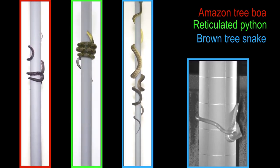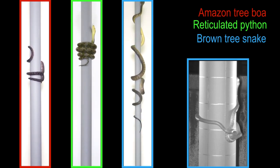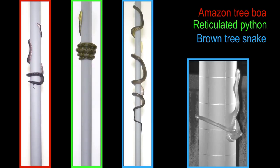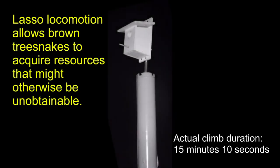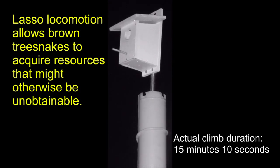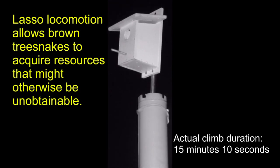By tensioning the loop with lateral bending, brown tree snakes can use more muscles than those available for ventral flexion. The frequent pausing during lasso locomotion suggests that it is physiologically very demanding. To conclude, this unique locomotion allows brown tree snakes to climb larger cylinders than does concertina locomotion, and acquire resources that might otherwise be unobtainable, such as those in smooth barked trees.